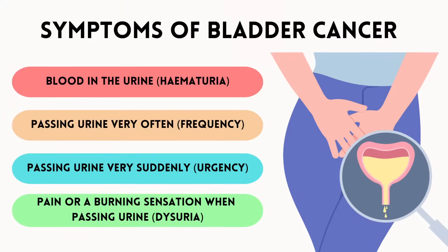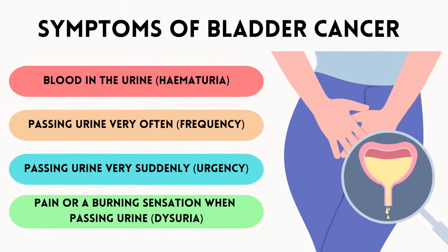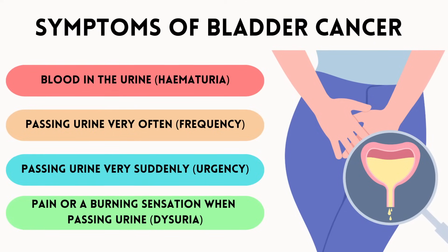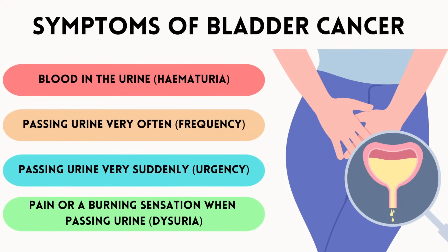Now let's discuss some other potential signs and symptoms of bladder cancer. These can include passing urine very often, which is medically known as increased frequency; passing urine very suddenly, which is known as urgency; or pain or a burning sensation when passing urine, the medical term for which is dysuria.